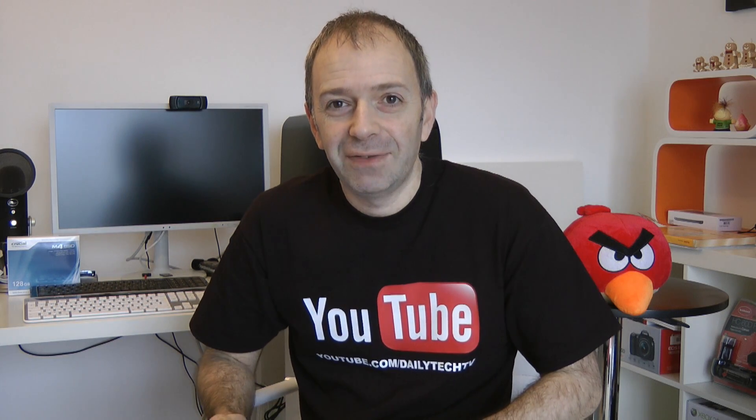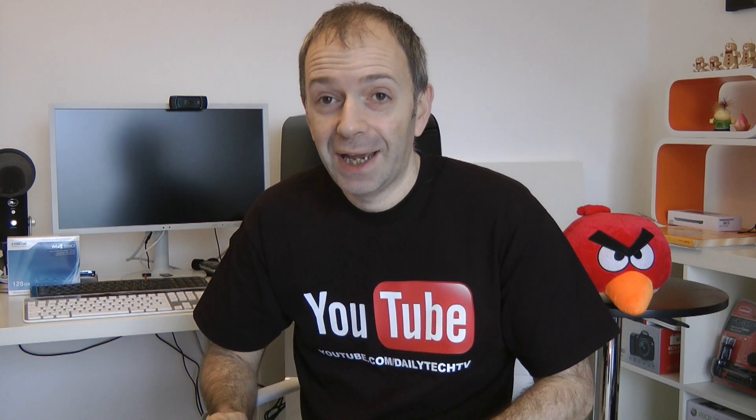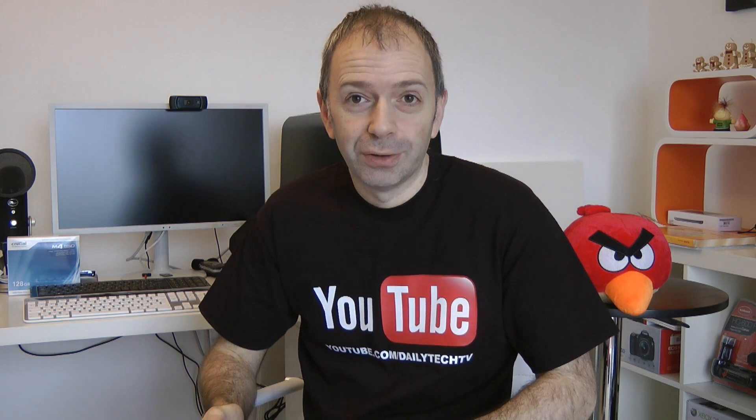Hi everyone, this is Dave from Daily Tech TV with another Q&A session for you. I'm touting my iPad and I've got a new question from Philip.